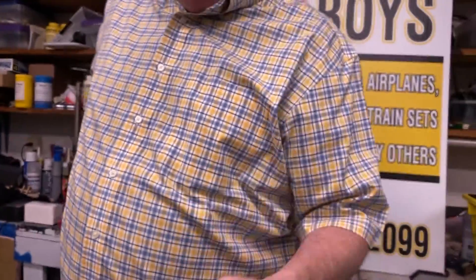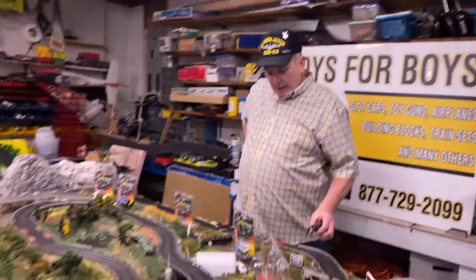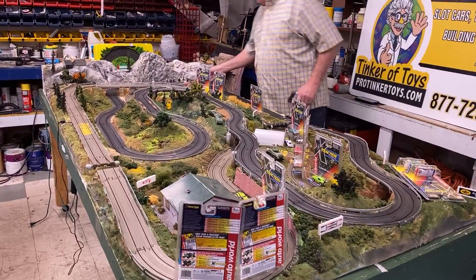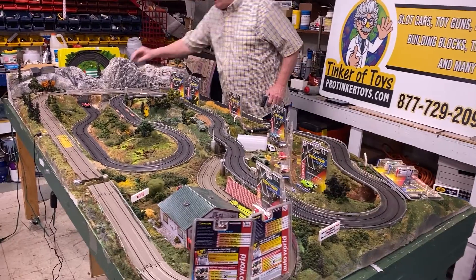And you probably had one as a kid or a teenager, and you probably want one. Well, here's your chance of finding yourself a Dodge Charger.